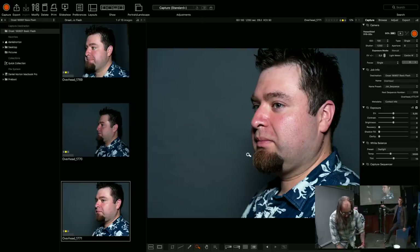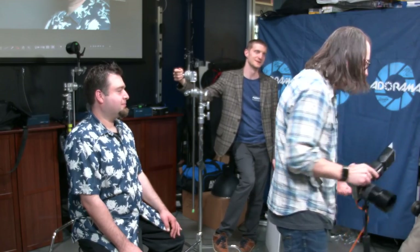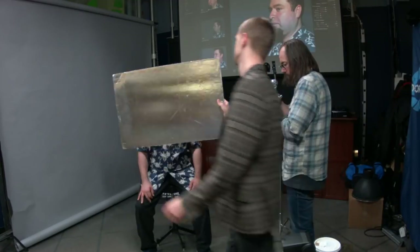Inside a speed light you generally have two little accessories: one is the catchlight card — you draw a smiley face on it so people look at it, or a bird. The other is the wide-angle diffuser, which makes the flash shoot wider. The catchlight card is also good as a flag, though people use it for business cards too. The wide-angle diffuser does give you a bit more spread.